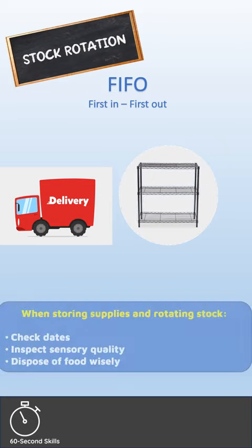When storing supplies and rotating stock, it's necessary to check the used by and best before dates. Inspect the sensory properties of the food, which are smell, appearance, color, texture, etc.